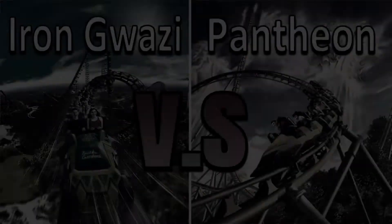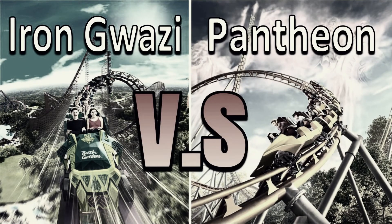Thanks for watching and don't forget to subscribe if you want to see content just like this every week. I usually post two videos a week and I read every one of your comments. So comment below — what are your thoughts on Pantheon vs Iron Gwazi? Which one do you think will be the winner?